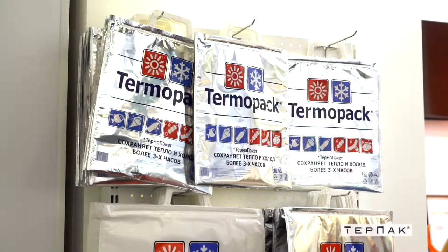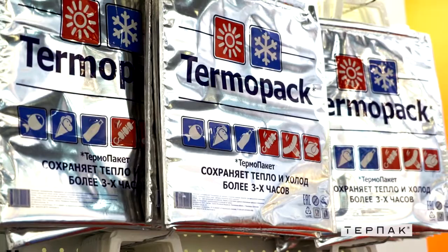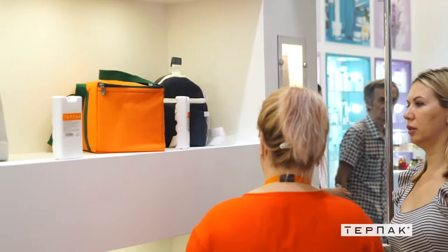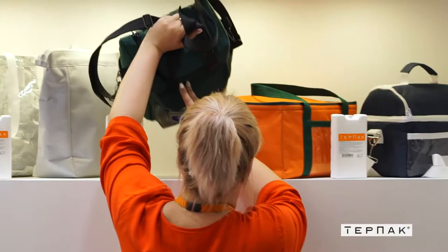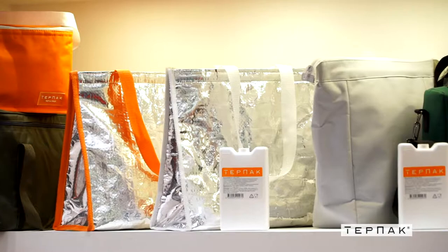Компания «Термопакет» занимается производством термопакетов. Это наш основной продукт и вид деятельности, которым мы занимаемся уже более 12 лет. Наш термопакет состоит из трёх слоёв: металлизированная плёнка, утепление и внутренние составляющие — либо металлизированная плёнка, либо белый ПВД. Также мы производим термосумки — у нас своя швейная фабрика. Термосумки используются либо для доставки (сегмент HoReCa), либо для туризма и отдыха.